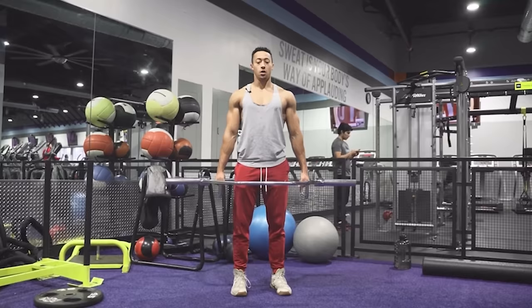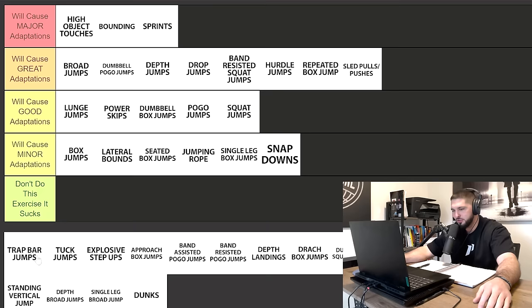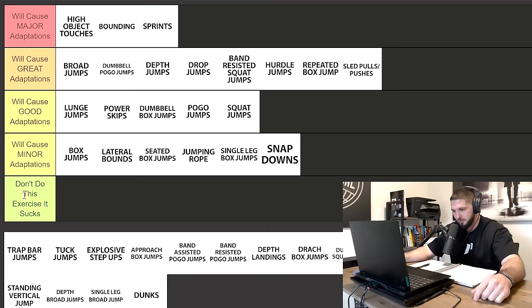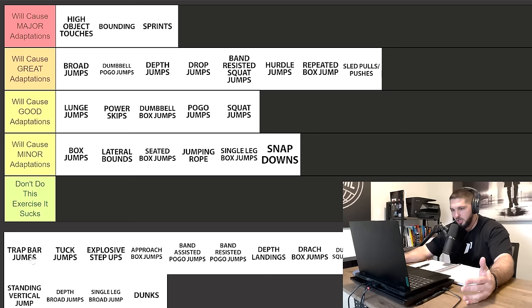Next we have trap bar jumps. As cool as these are, I don't think trap bar jumps are causing major adaptations, especially when you get to be an advanced athlete. Once you're more advanced, you really need to touch the two ends of the force-velocity curve — force and velocity. Power, explosive strength, speed-strength and strength-speed are all great, but in my experience with the athletes I've trained, I just haven't seen trap bar jumps get crazy amounts of gain. So they deserve a spot in great adaptations — not major, not good.